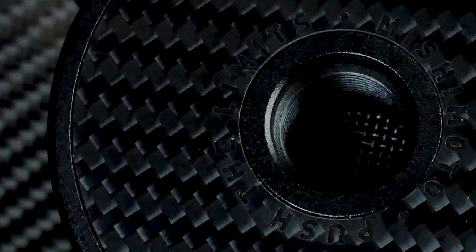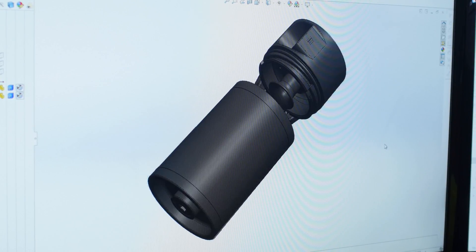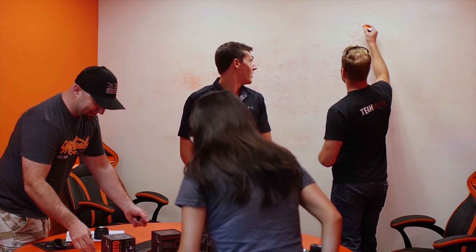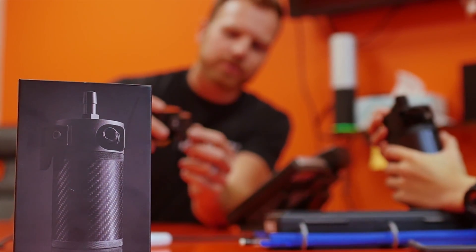The idea was simple: engineer the best high-end cyclonic baffled catch can, and the body of the can needed to be real carbon fiber. The concept was simplistic but the challenges were many. The bar was set high — many hurdles needed to be overcome, tested, and verified.